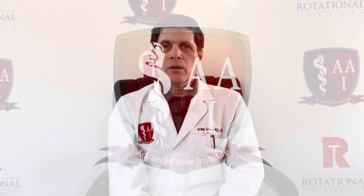Are antibiotics effective in treating rosacea? That's the question we're going to address today. Welcome, I'm Dr. Arthur Kolsky, founder and medical director of Advanced Acne Institute. We're a dermatology practice that specializes only in the treatment of acne, and we like to offer our experiences and insights for patients with acne and rosacea who are trying to navigate the path toward clear skin. We hope you find this information useful, but this is only for educational value and is not meant to be medical advice.